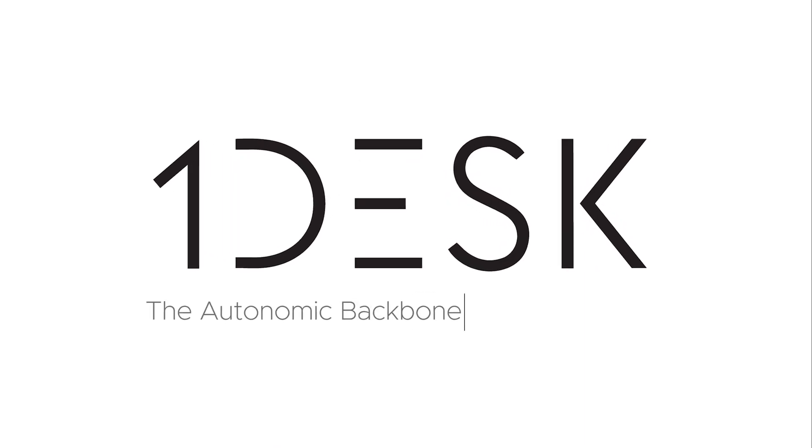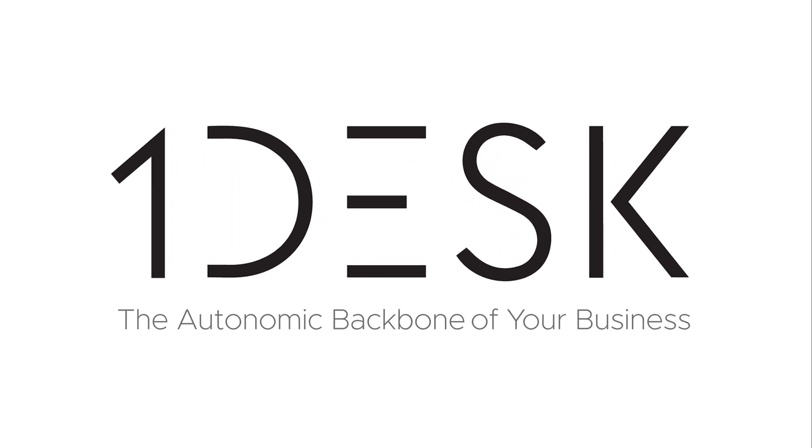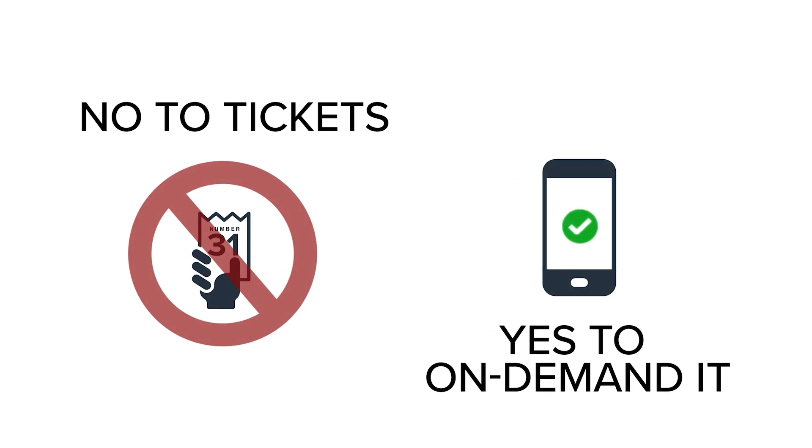Introducing OneDesk, the only platform capable of true end-to-end automation. Let's put an end to tickets and welcome the age of on-demand IT.